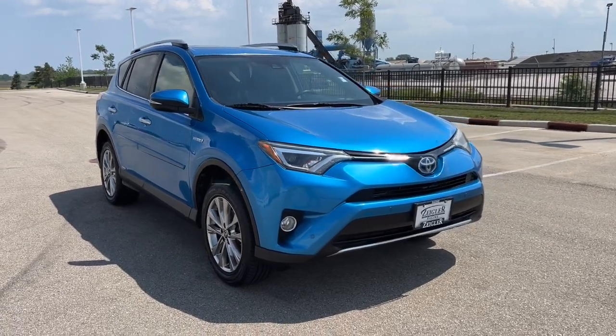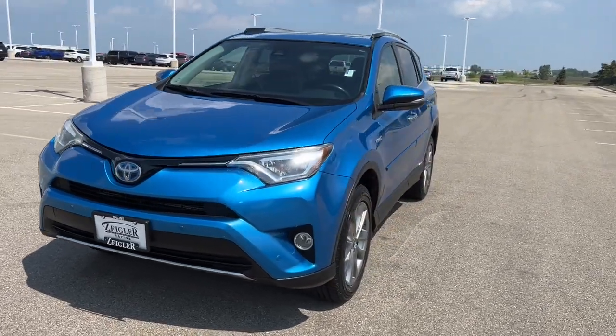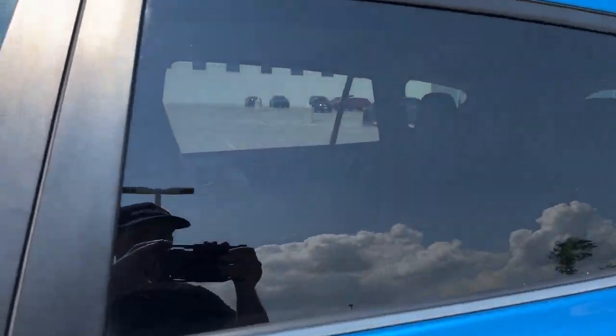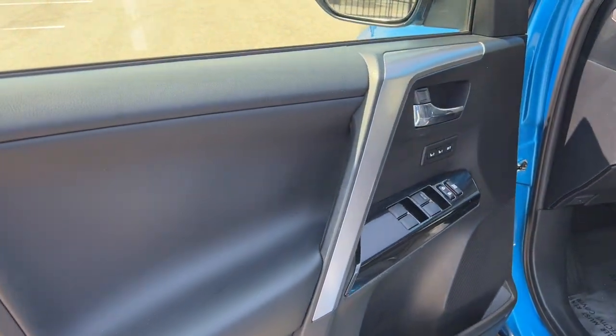Here we have a 2016 Toyota RAV4 Limited. It's a hybrid vehicle with 142,000 miles on it in electric storm blue. Nice tinted back windows, roof racks, black interior here.